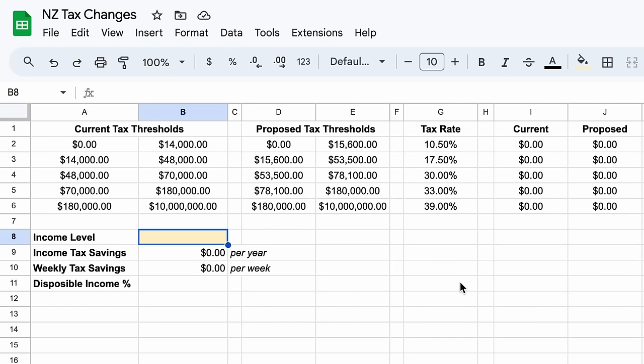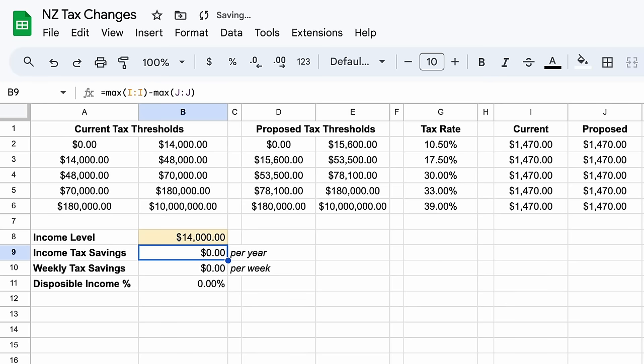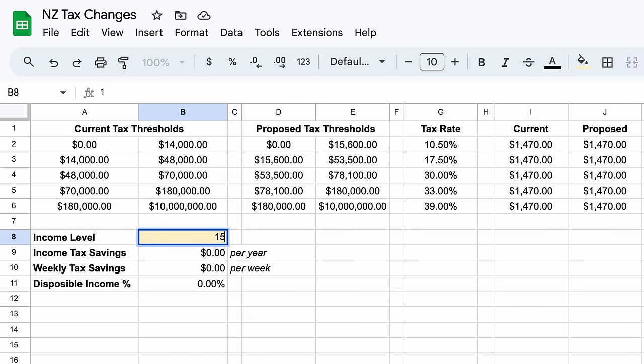Jumping back into Google Sheets, we have our tax rate in column G and the tax calculation in columns I and J. So let's run some numbers. If you earn $14,000 a year or less, you'll see no benefit from the tax changes — this would affect those working limited hours, such as students and part-time workers. Those earning between $15,600 and $48,000 a year would see their income tax bill drop by around $112 a year, or $2 a week.